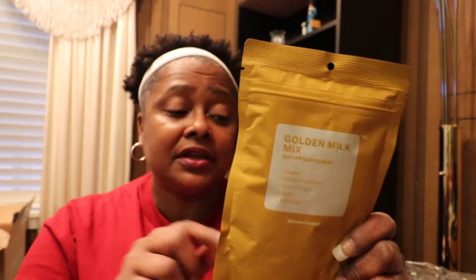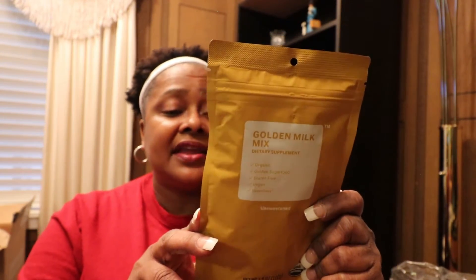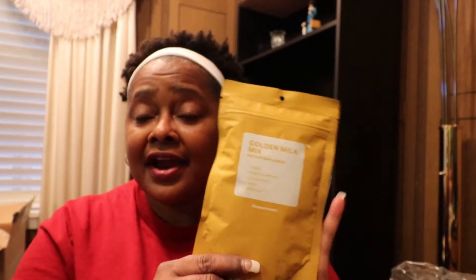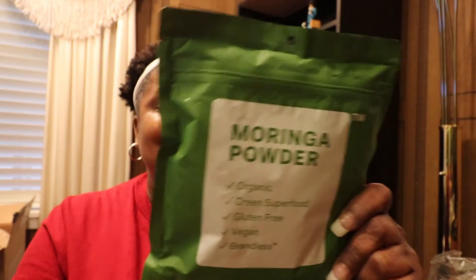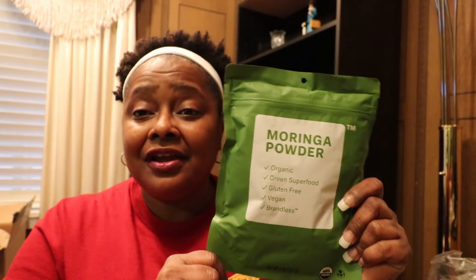I can't wait to try the turmeric. I've tried it using turmeric powder before and it was good when I made it. With all of these products I'm going to let you know what I think of them when I use them. I also got moringa powder — moringa has a lot of health benefits.